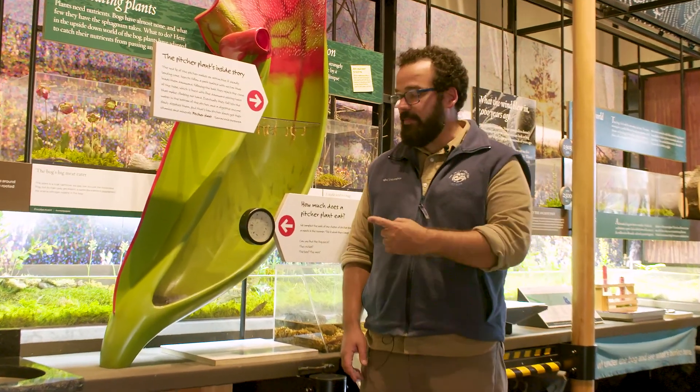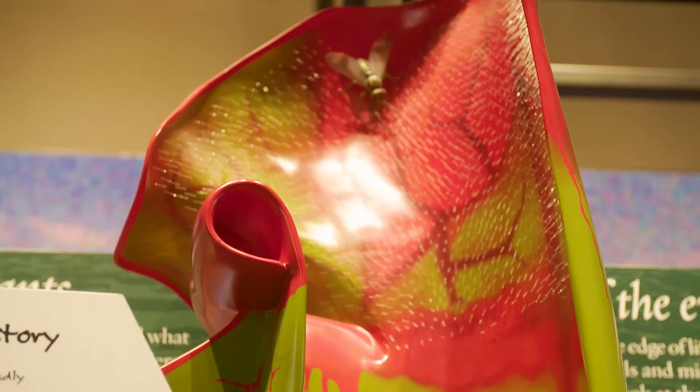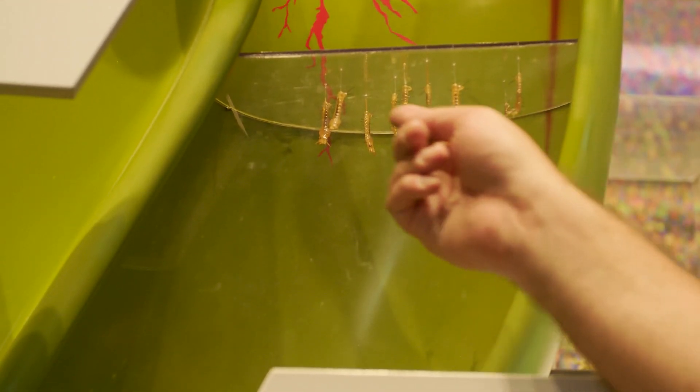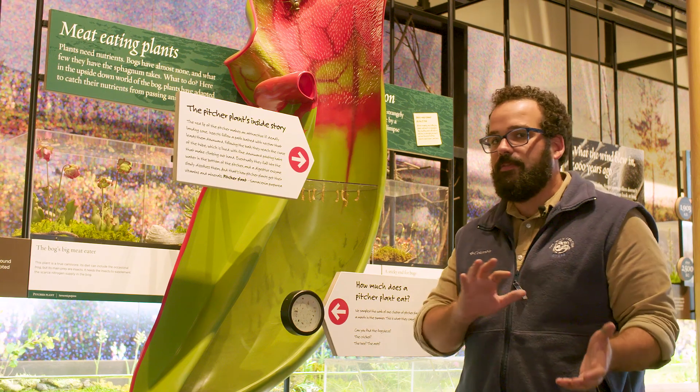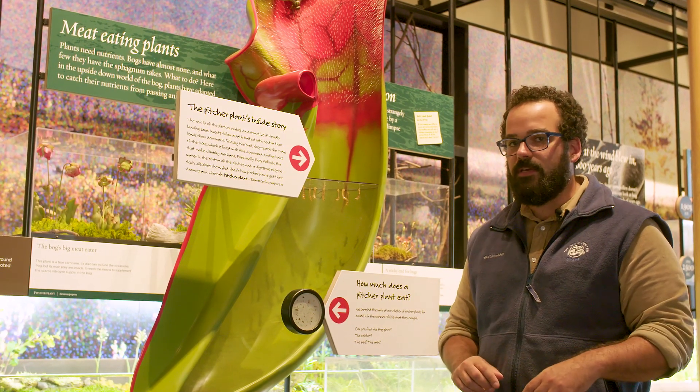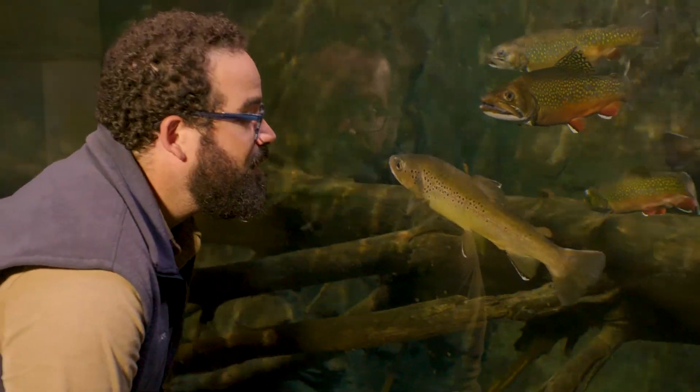Here at the Wild Center we have this model of a pitcher plant where you can look in and see the little mosquito larvae hanging out at the surface of the water. I love this exhibit because it reminds us that even though mosquitoes can be a nuisance, they're also an important part of the ecosystem. Mosquito larvae are an excellent meal for trout, and some mosquitoes are pollinators, helping flowers like this bog orchid thrive. But mosquitoes can also carry diseases like malaria and West Nile virus, which is why it's important to limit their human-made habitats.